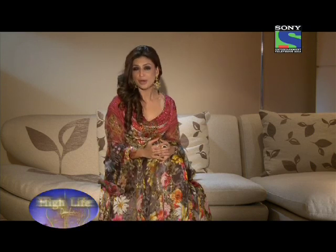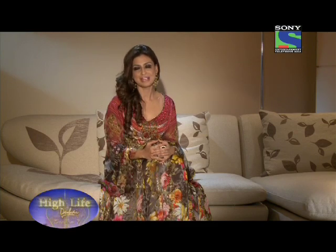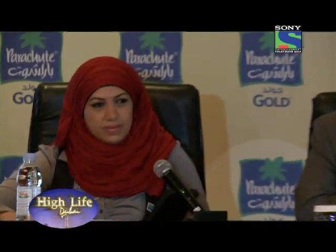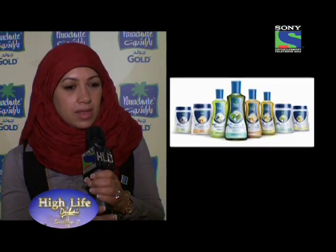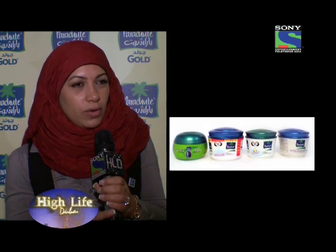Hair care is a necessary evil here in the Middle East, where we all know how harsh the water is. Let's meet the beautiful faces of the brand and hear it from them. It's a product that is really efficacious — using it really strengthens the hair and gives it the nourishment that all Arab women are looking for.